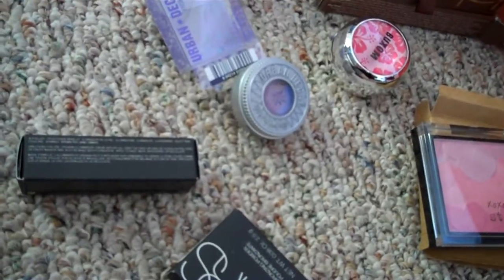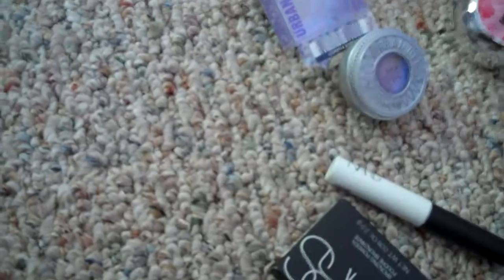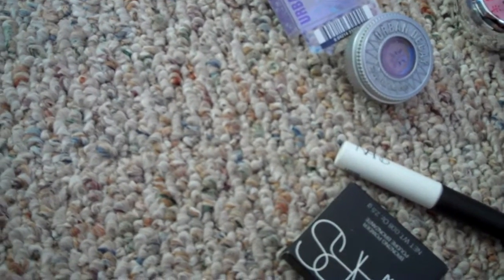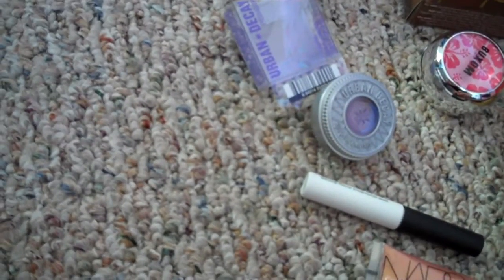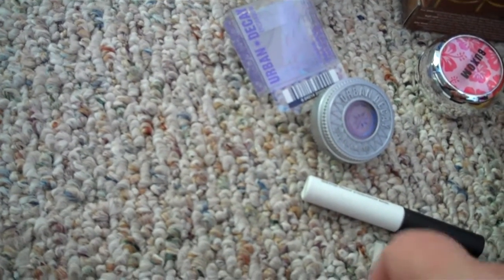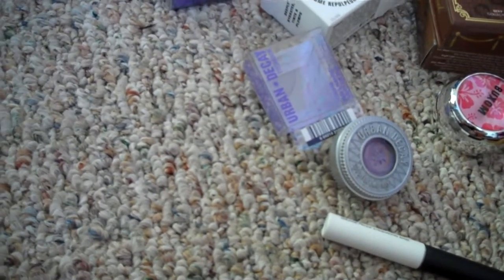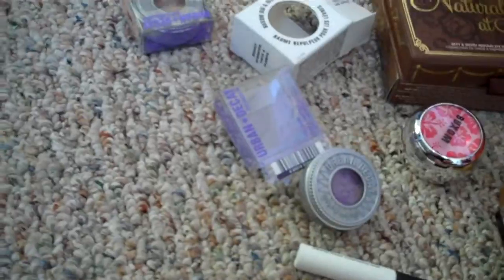The other thing I got was a VIB gift with purchase from NARS. It came with the eyeshadow primer, the multiple in Orgasm, and also a teeny tiny baby Laguna bronzer. And it is super, insanely small.